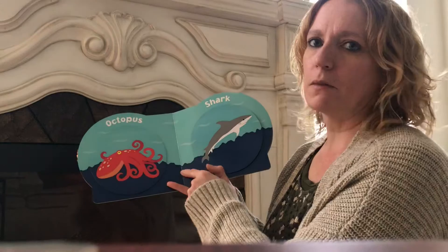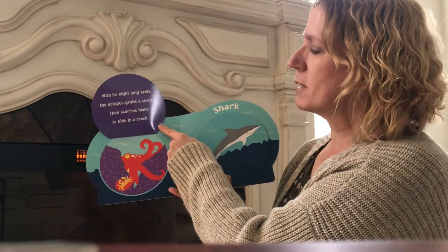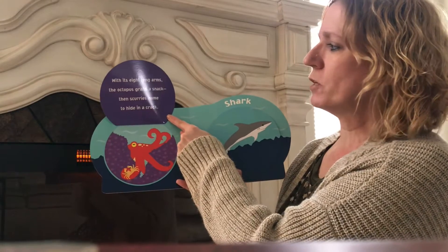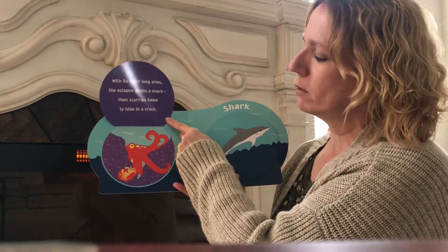Octopus! I have to lift the flap to see what's underneath. With its eight long arms the octopus grabs a snack then scurries home to hide in a crack. It looks like he found a crab to eat.